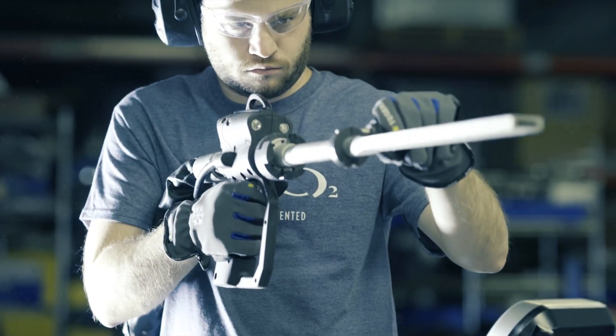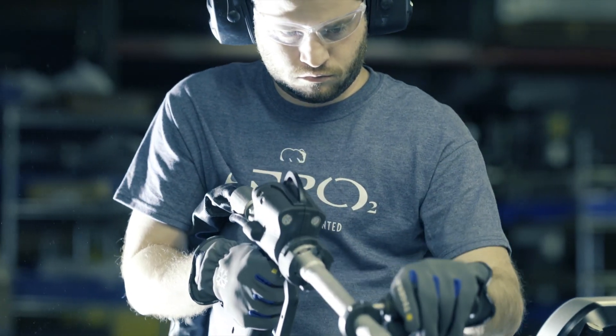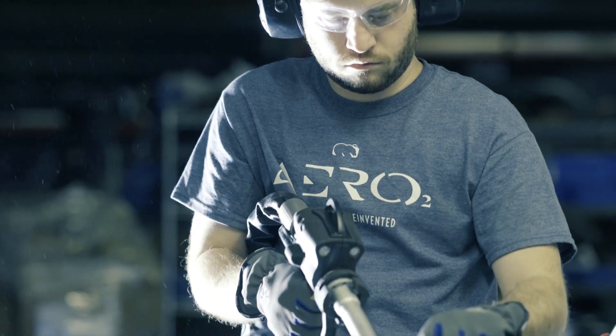The PCS gives you complete control and allows you to find the most effective dry ice particle size for each of your unique applications.